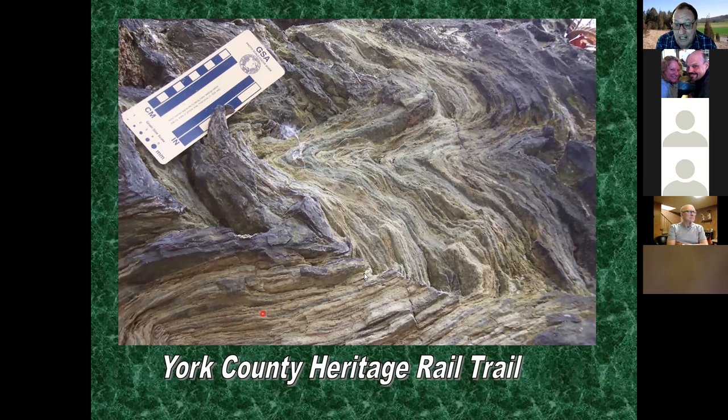There's a lot of folding in the schist, and the rock was remolded with deep burial. Some work in southeast Pennsylvania shows geologists calculated that some of these rocks were buried eight to nine miles beneath the surface, underwent metamorphism, and are now at the surface because of uplift and weathering and erosion.